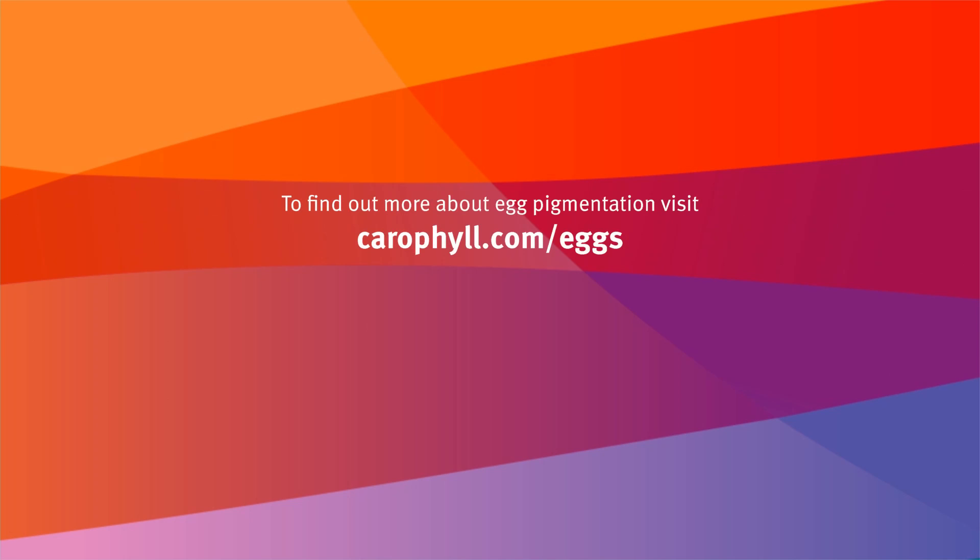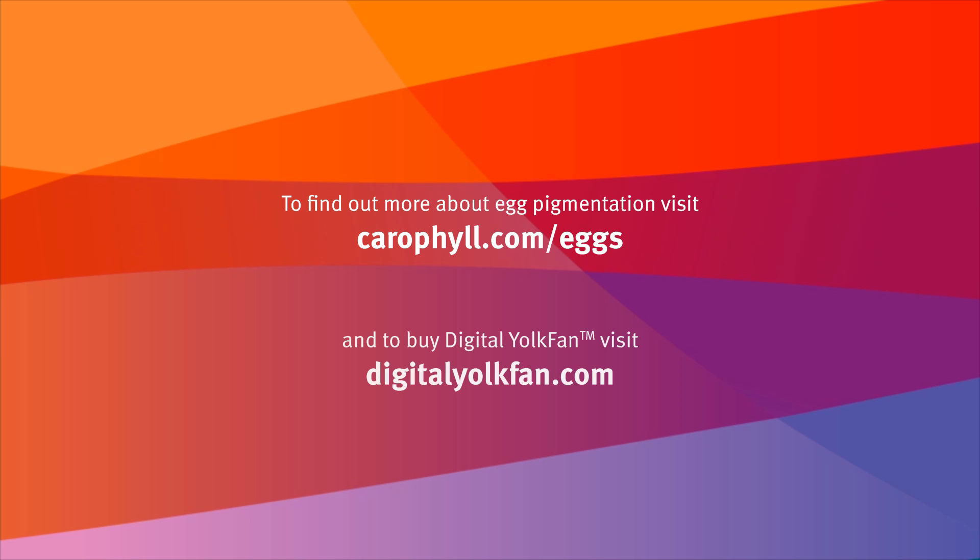To find out more about egg pigmentation, visit CaraPhil.com/eggs. To buy the digital yolk fan, visit DigitalYolkFan.com.